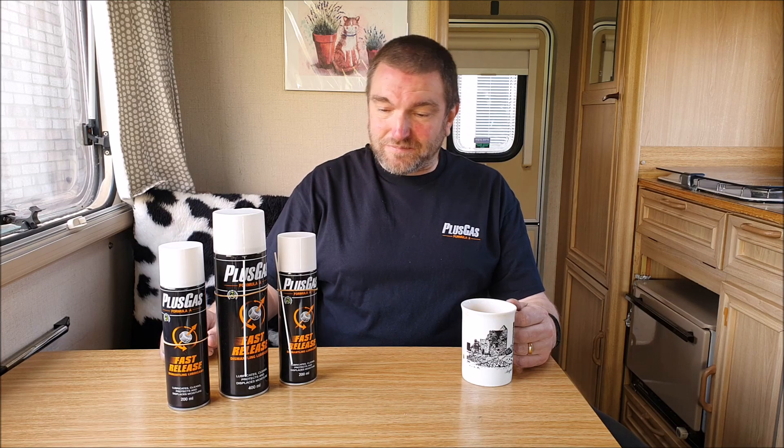Earlier in the month I also had a delivery from our friends at Plus Gas and they've sent us some supplies to keep us going. I do get through an awful lot of their stuff and it is great for undoing all the rusty nuts and bolts and things that you find on these older vehicles. You may have seen us use it quite a lot during the recent brake project, so that's very welcome — thank you to the good folks at Plus Gas for sending that through.